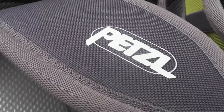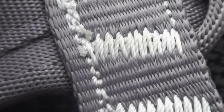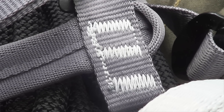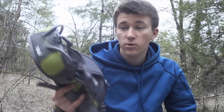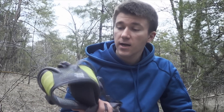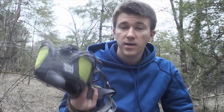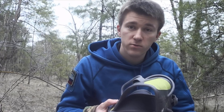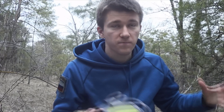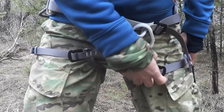Вес меняется в зависимости от размера: у единички вес 490 грамм, у двойки 530 грамм. То есть обвязка очень легкая и компактная. Corax — образцовая универсальная страховочная система: комфортная, легкая и очень проста в использовании, поэтому подходит и для новичков, и для профессионалов. Она может надеваться как на зимнюю одежду — пуховые штаны, так и на летнюю. И зимой, и летом будет одинаково комфортно.